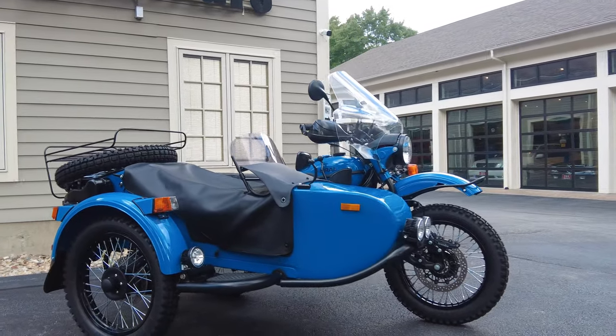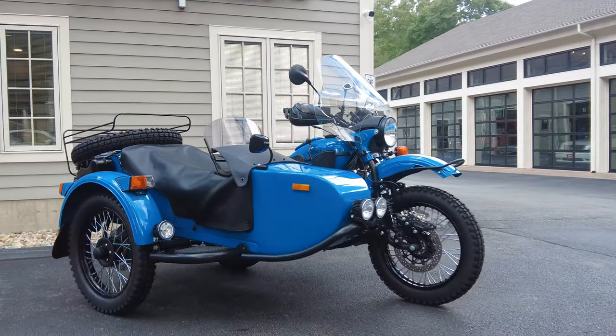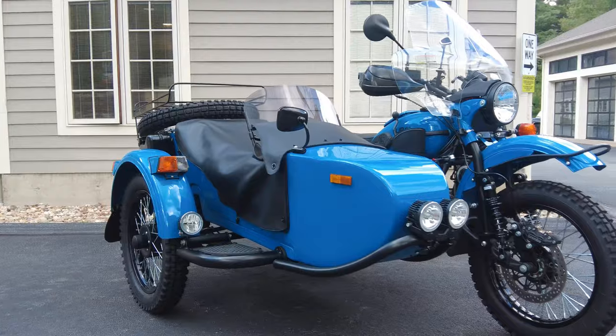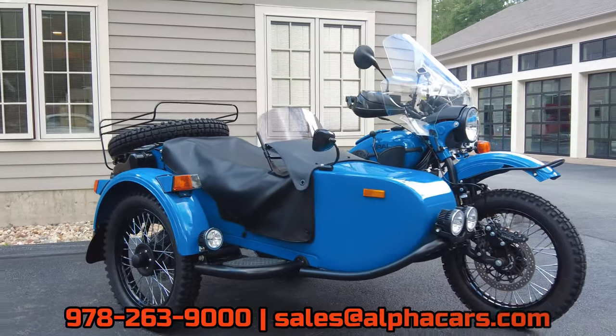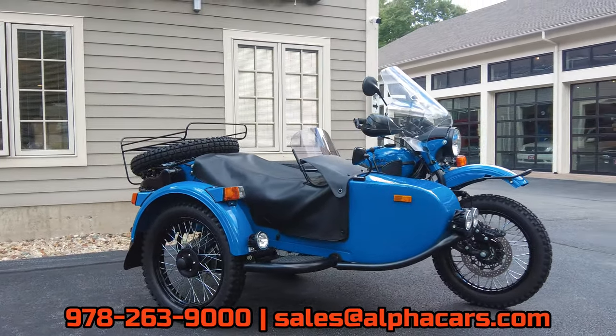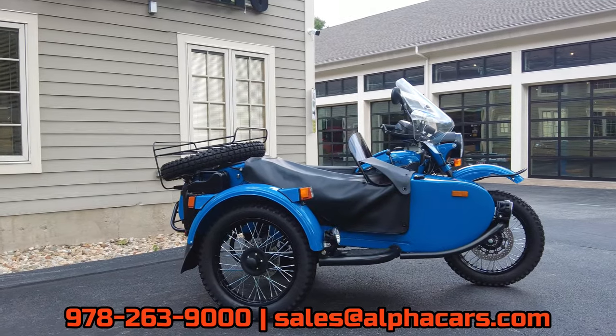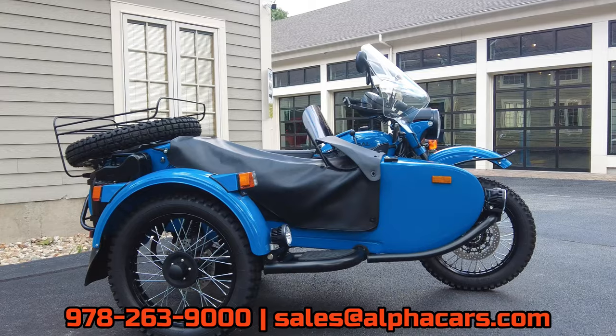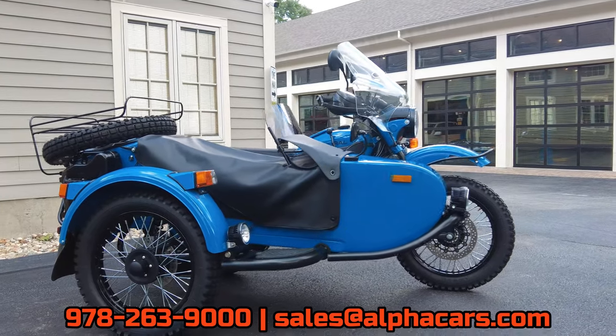Welcome to Alphacars and Ural of New England. Today we're taking a close look at this lightly used 2023 Ural Gear Up in Klein Blue. We recently acquired this bike from its original owner — we actually built this bike when it was new, accessorized it, and did the first service here at Ural of New England. You may recognize this bike as we do have a couple of previous videos on it as well, which detail the bike from when it was new in our showroom all the way through the first service.